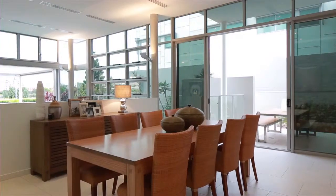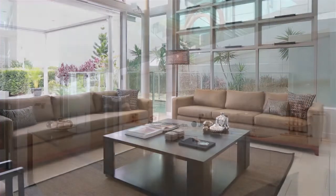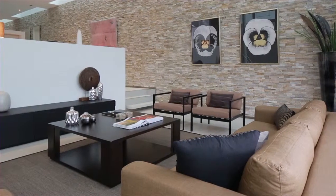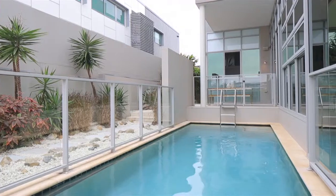This contemporary riverfront residence captures an abundance of natural light from the floor to ceiling glass and generous open spaces throughout. The split level design opens areas leading out to the entertaining space, in-ground pool and river outlook.